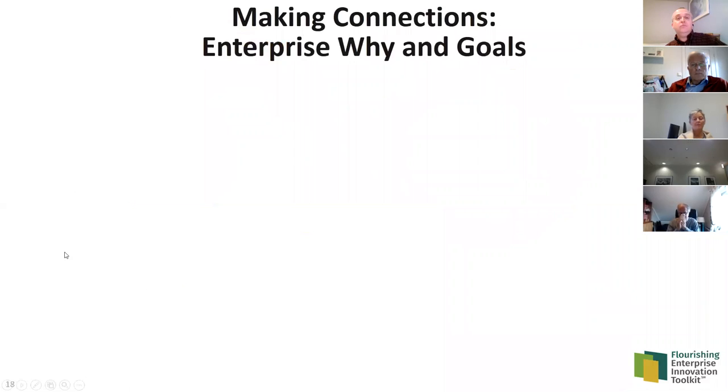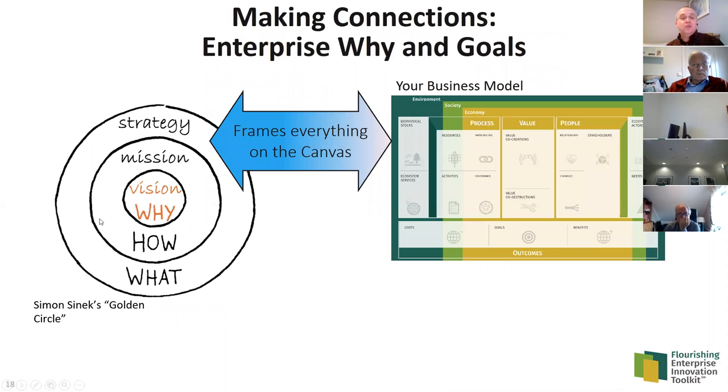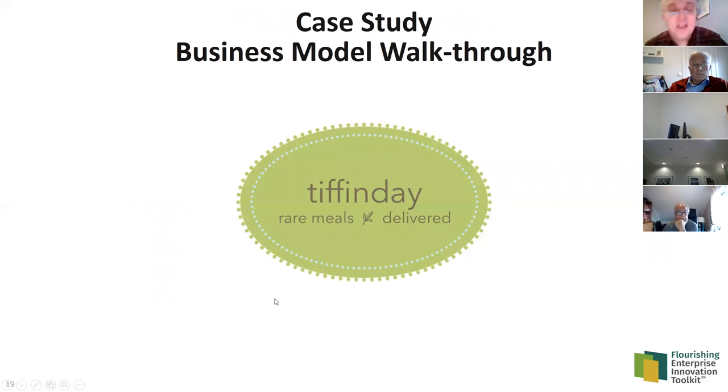I also want to mention a connection to enterprise purpose. Many of you are probably aware of Simon Sinek's work on the Golden Circle — the idea that people buy why you do something, not just what you do. The 'why,' 'how,' and 'what' from the Golden Circle frame everything in your business model, but specifically the 'why' frames your goals. Adding goals to the Flourishing Business Canvas allows the entrepreneur or leader to think about goals much more holistically than has been possible before.